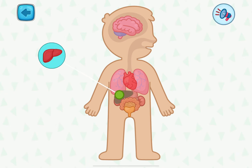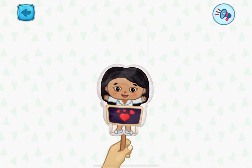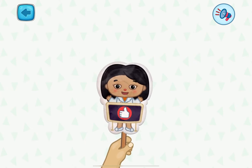This is the liver. It cleanses our body and maintains energy in the body. See you later. Next time, I'll tell you something interesting again.